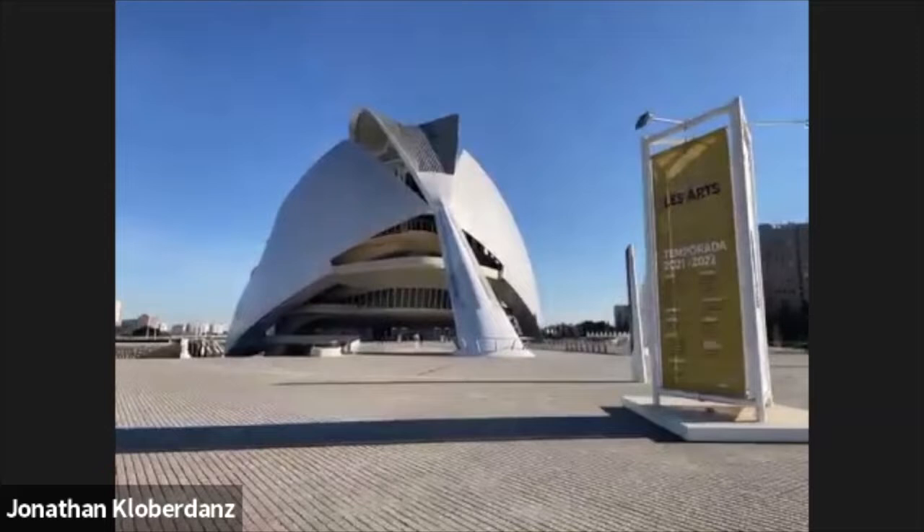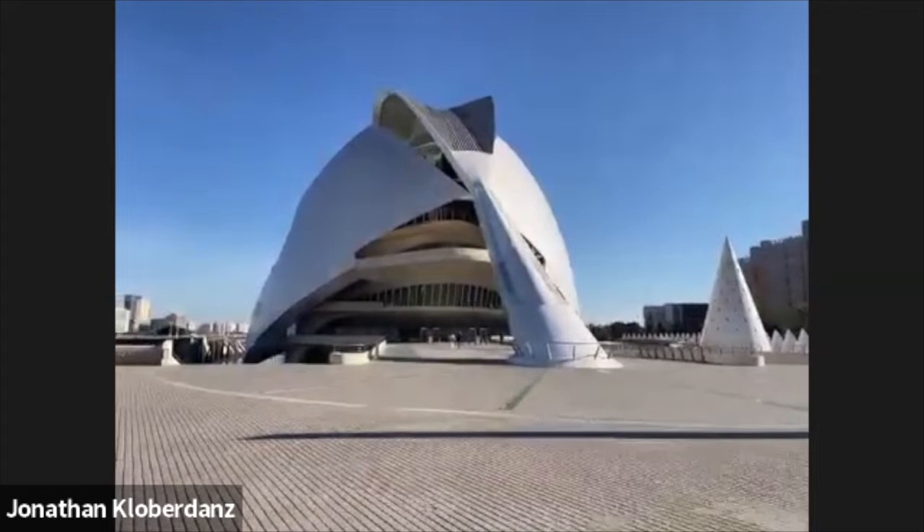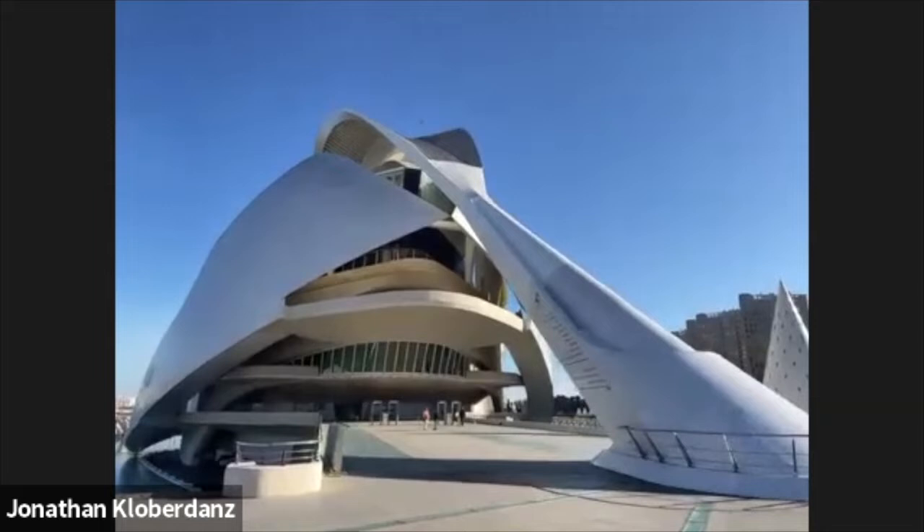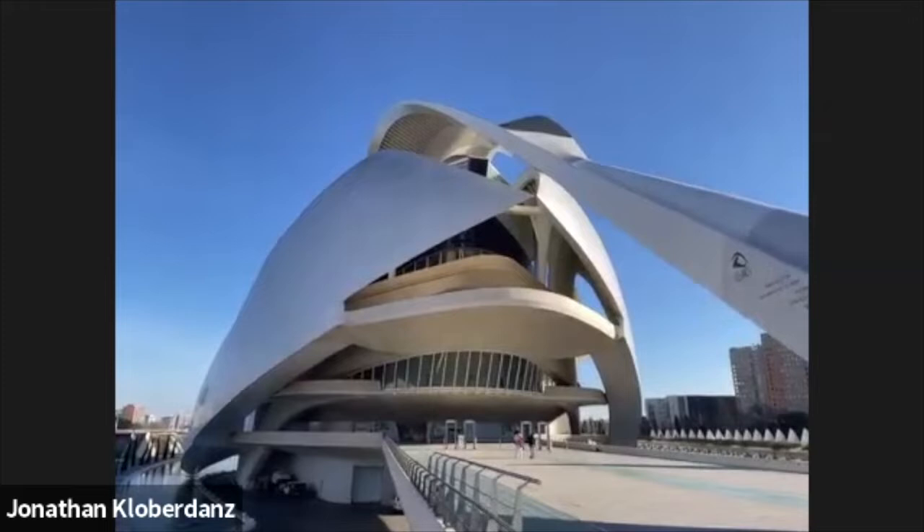We've got opera, dancing, flamenco, exhibitions. It's called the Ciutat de les Arts i les Ciències — I think that's partly French, but it translates to the City of Arts and Sciences. And this is the entrance for the IMAX theater.